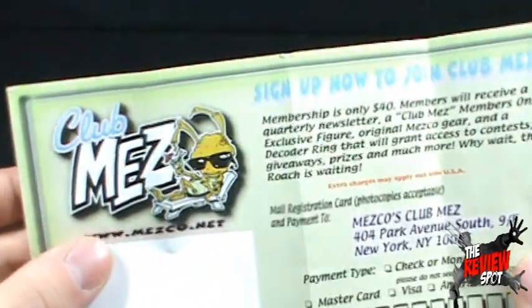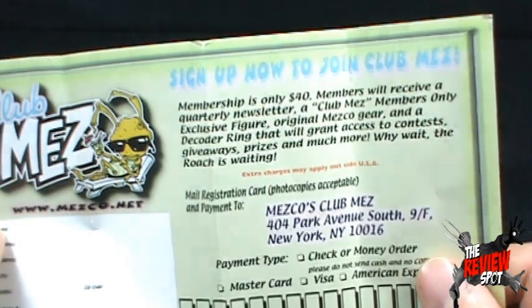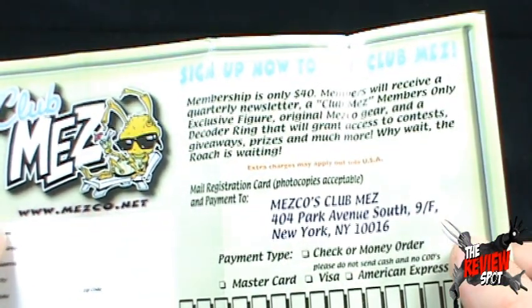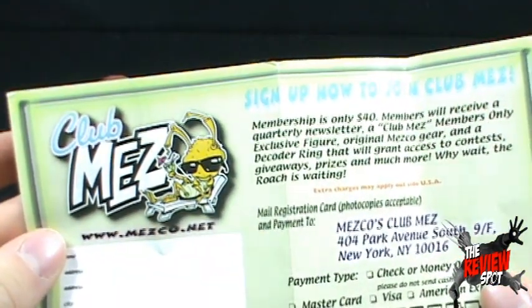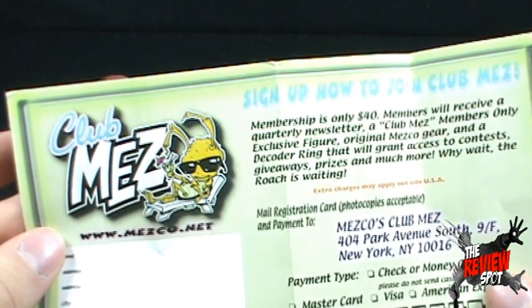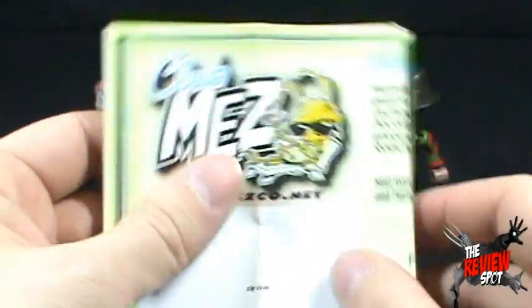Inside the package what you get is a Club Mez Mezco signup sheet. It doesn't seem to have a date of expiry, so even though this is a 2002 package, if you want to be part of Club Mez you can certainly sign up. Membership is $40. You get a quarterly newsletter and exclusive gear. Sounds good.